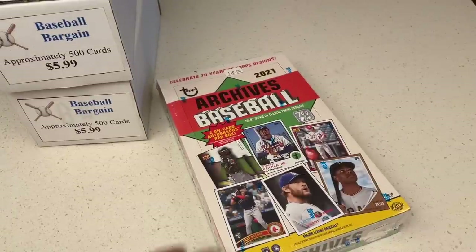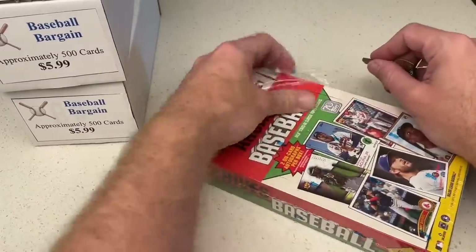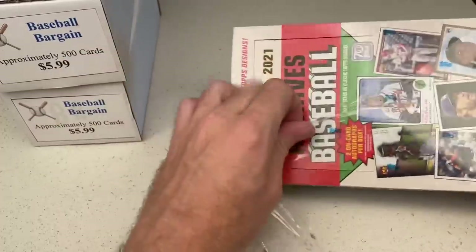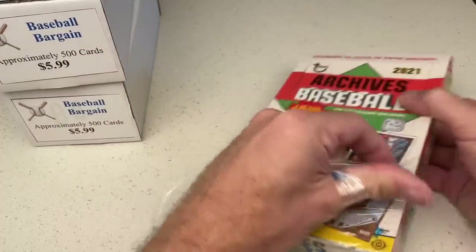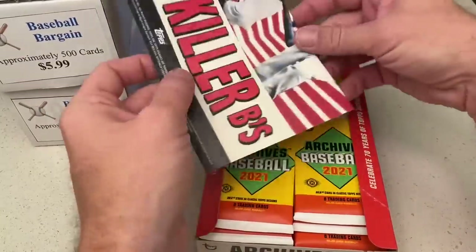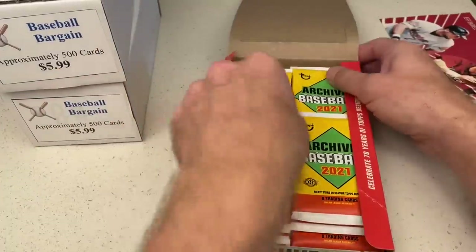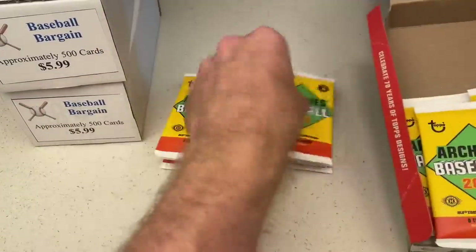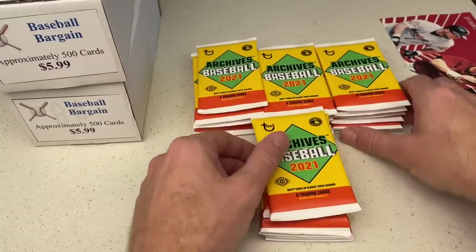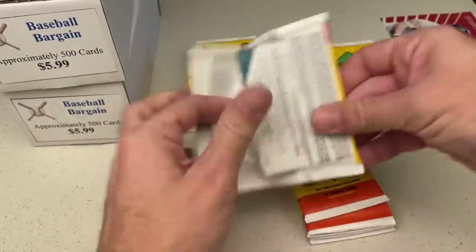We're going to move on now to the archives box — we're going to have some more autographs coming your way, Rob. There are two autographs in this box. $110 is a very good price on this box — the cheapest I've ever seen it at any card store was $108. We've got this poster here of the Killer Bees, Bagel and Biggio. Let's pull out your packs and see what we can find. I'll team bag all your cards up here, Rob. I've got to ship them back to myself — I'm not going to have enough room on the airplane.